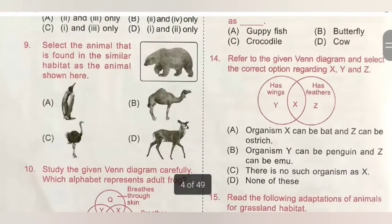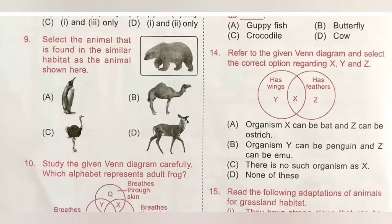Ninth question: select the animal found in a similar habitat as the animal shown. A. Penguin, B. Camel, C. Ostrich, D. Kangaroo. The given animal is a polar bear. Both penguin and polar bear are found in the extremely cold habitat of the polar region. So option A is the correct answer.